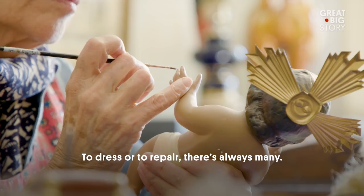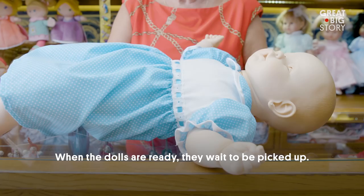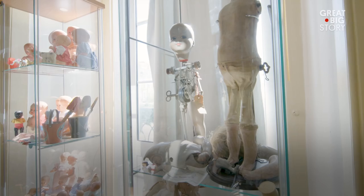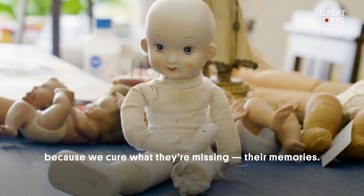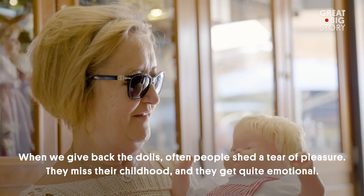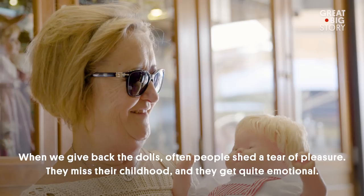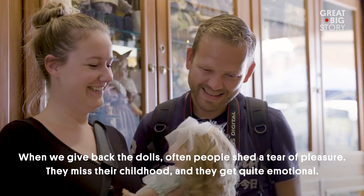When they are ready, they will wait for someone to come for them. The hospital is not important — it's the people who come here with us who make it important, because we cure them of their memories. When we deliver the dolls, sometimes the young people fall into tears of joy. They feel very emotional. They take care of us much more than we take care of them.